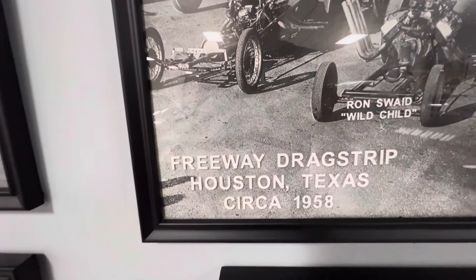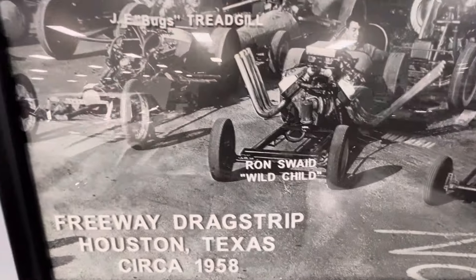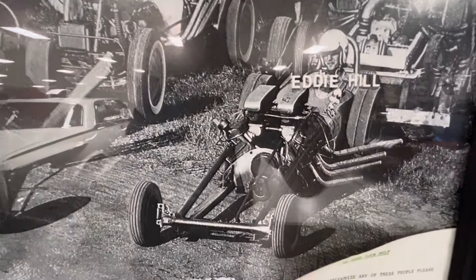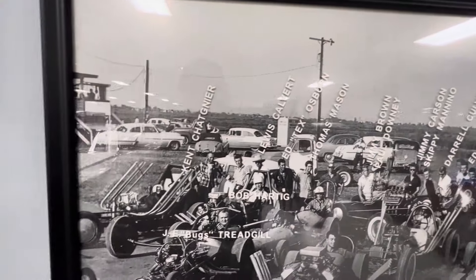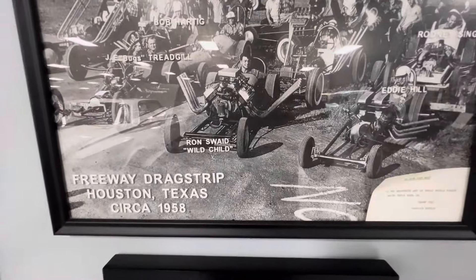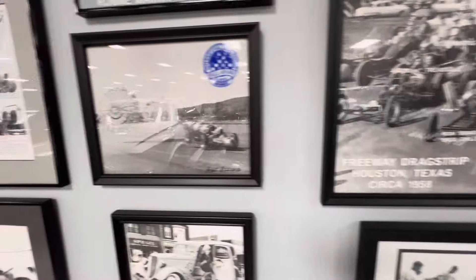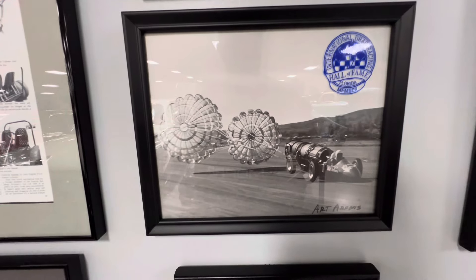Houston, Texas Freeway Drag Strip, 1958. Eddie Hill. That's about the only one I recognize here is Eddie Hill and Big Daddy. Art Arphons — I've seen that car run.